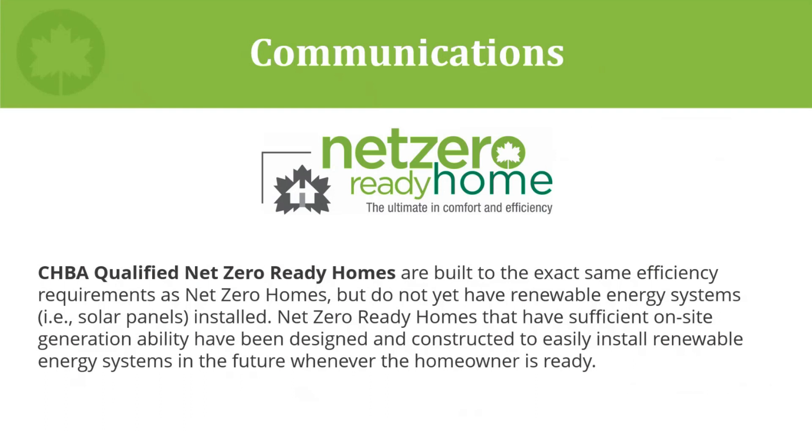The definition of net zero ready has been expanded to consider this new alternative compliance path. CHBA qualified net zero ready homes are built to the exact same efficiency requirements as net zero homes but do not yet have renewable energy systems such as solar electric panels installed. Net zero ready homes with sufficient on-site generation ability have been designed and constructed to easily install renewable energy systems in the future whenever the homeowner is ready. Some net zero ready homes using the alternative compliance path may not have the means tomorrow, but in the future renewable energy may be provided via more efficient renewables, green energy credits, or even a renewable energy source grid.